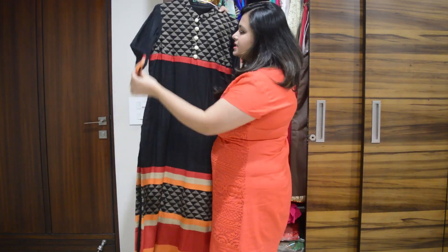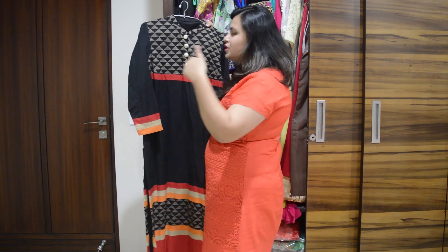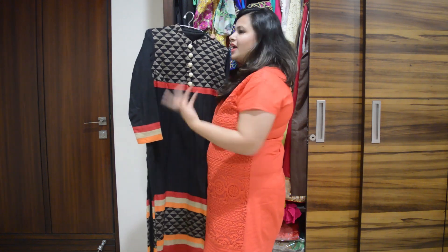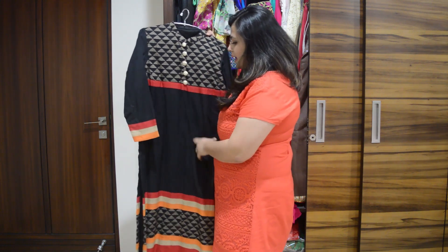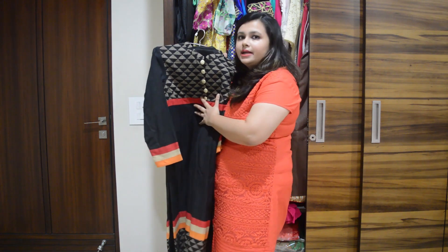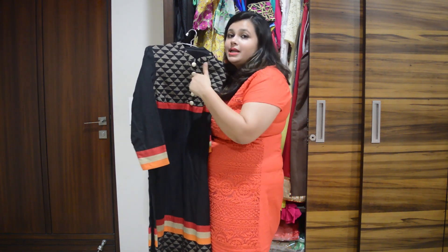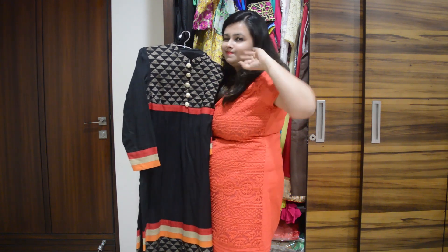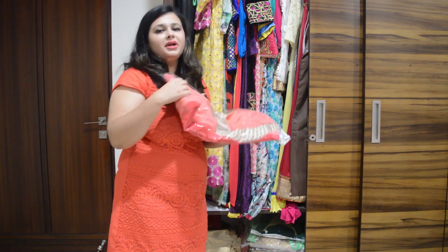The next one is this elegant black dress. It's a full-length dress — I got it stitched full length because it looks elegant. I got the fabric from a friend who has a boutique. It has pants along with it, and it looks really elegant and royal when you pair it with nice earrings.